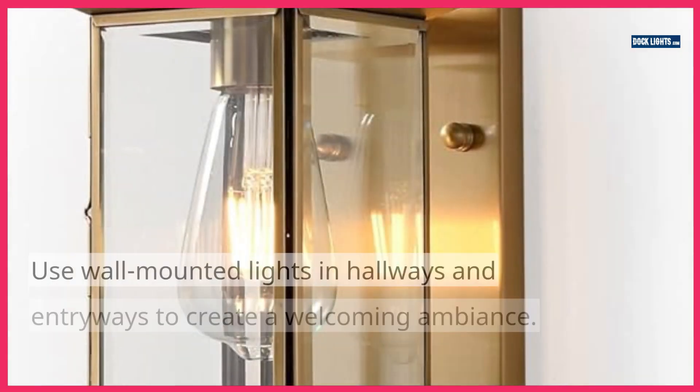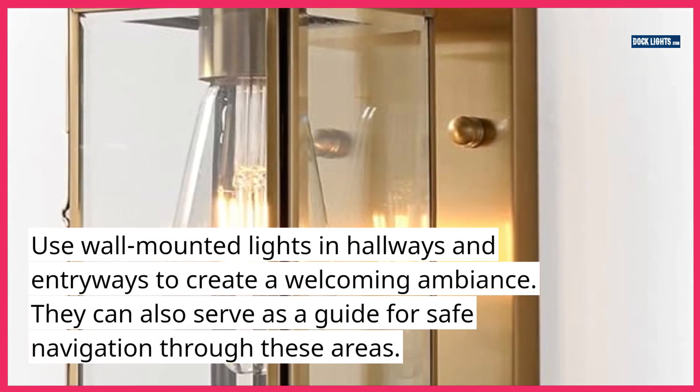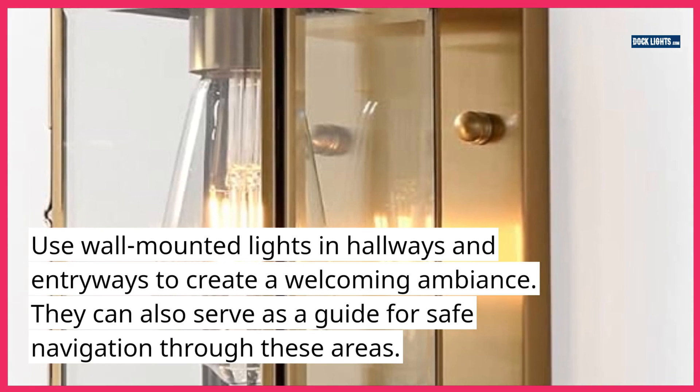9. In hallways and entryways. Use wall-mounted lights in hallways and entryways to create a welcoming ambiance. 10. They can also serve as a guide for safe navigation through these areas.